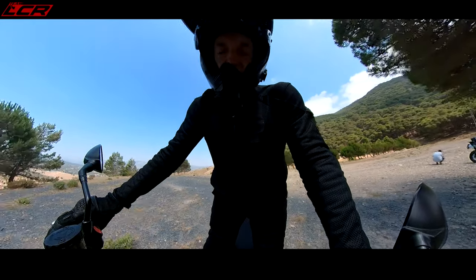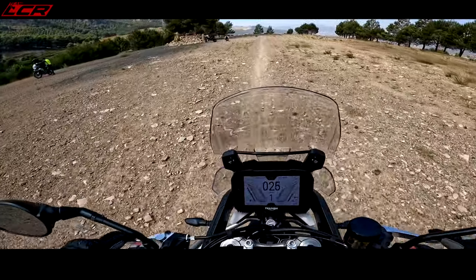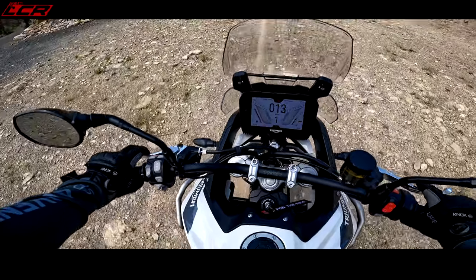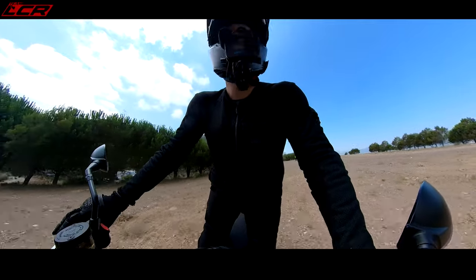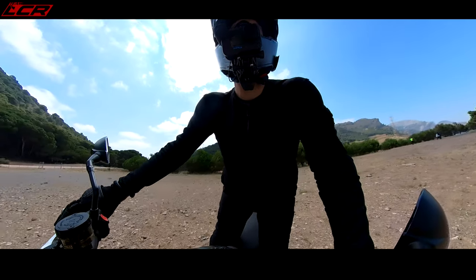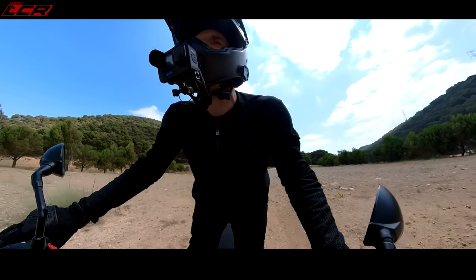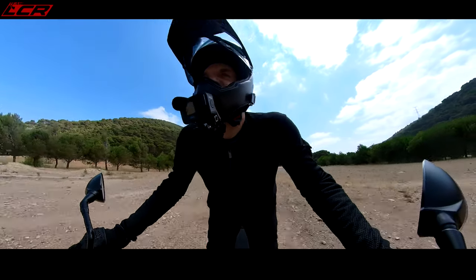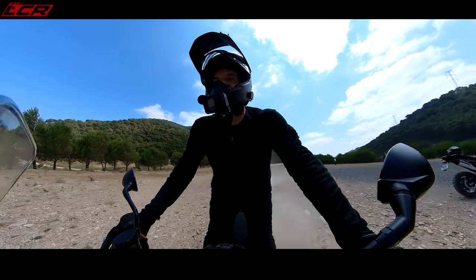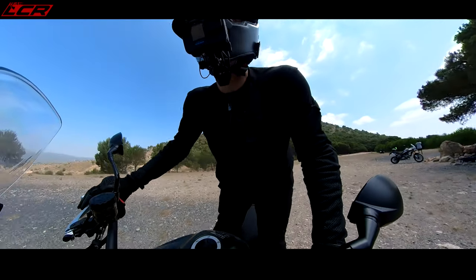That feels nice. Because I'm gripping the bike properly with my legs, everything is much easier. That was rubbish — try and get a bit more speed and give it a load of rear. I want to be able to do big skids. It's just all important stuff.